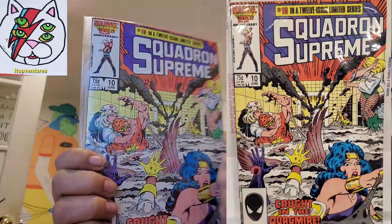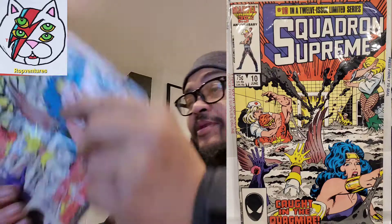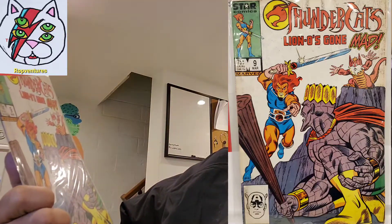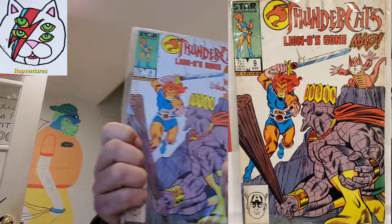Alright, first one from the next box. Squad DCQ number 10 — oh, that's a nice one. That kind of looks so mad old. ThunderCats number 9.